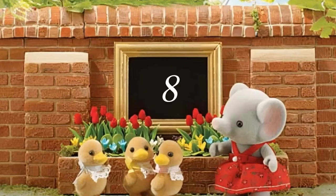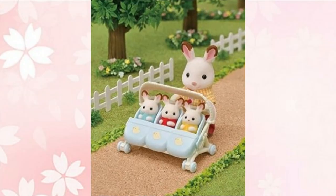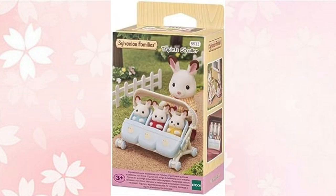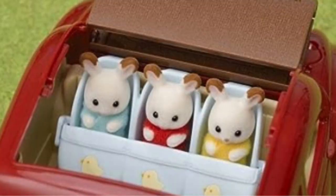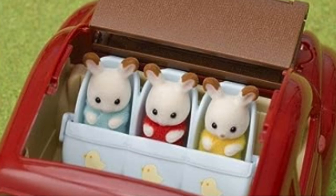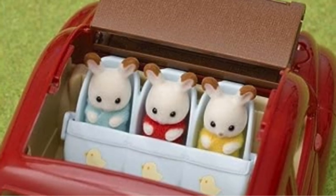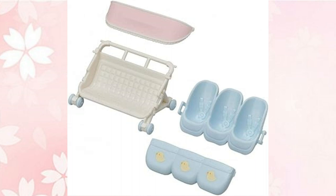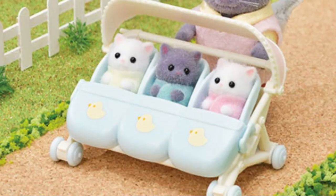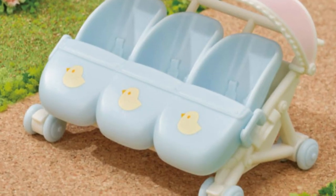Coming in at number 8 in the bestsellers is the Triplet Stroller. Created especially for your triplet babies, the Triplet Stroller has space for 3 newborn babies side by side for fun walks out in the park with the family. The stroller seat also converts into a triplet car seat, which clips neatly into the back of the family cruising car. Once the car seat section is removed, the stroller can be used for twin babies or single babies as well — a very versatile and necessary accessory if your collection has lots of babies around.